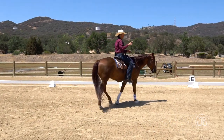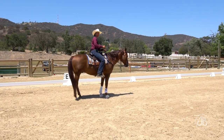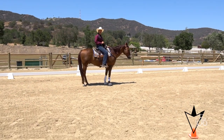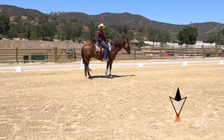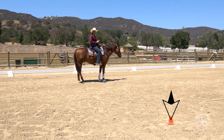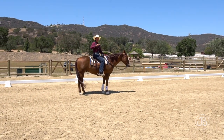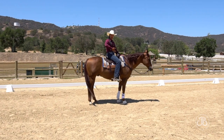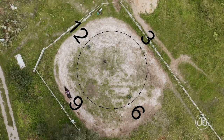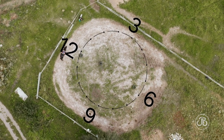Point number one is what I call my entry point. If you do not hit your entry point on approach for your circle, your geometry is already behind the eight ball. It's my responsibility to set the radius from my entry point to the center of my circle, and then replicate that radius all the way around to my four points.